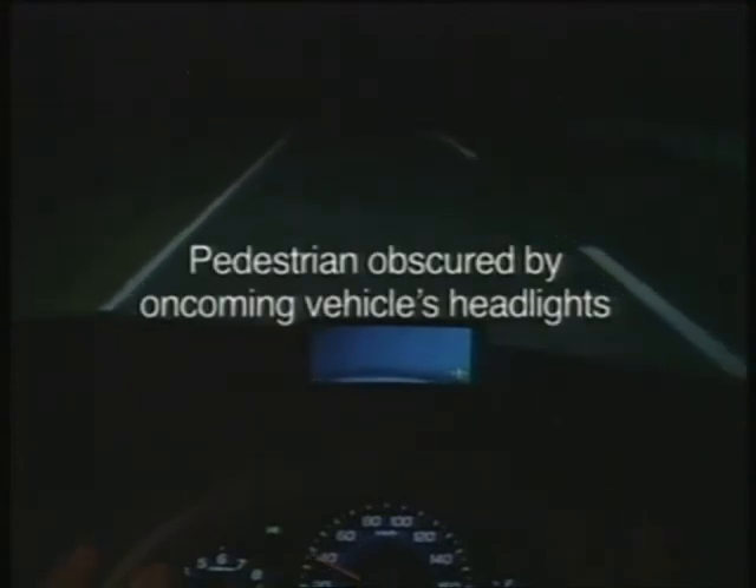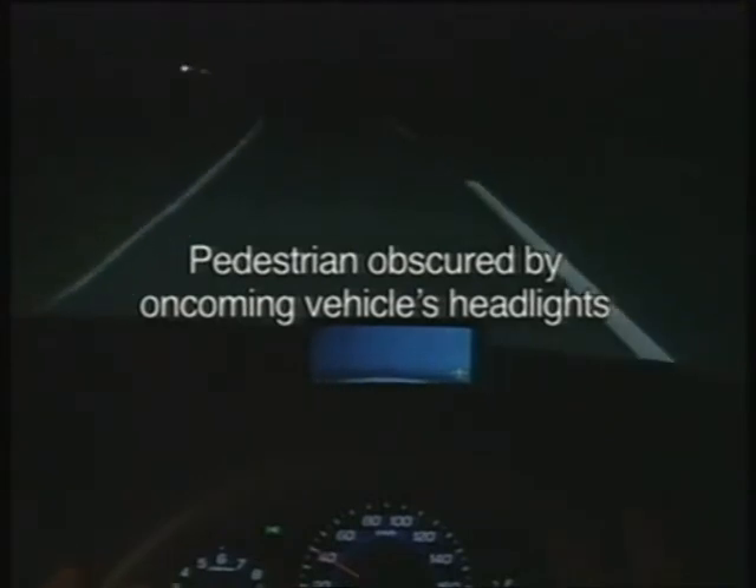Now let's verify the effectiveness of the intelligent night vision system. First, we look at a situation where it is difficult to see the pedestrian due to the brightness of the oncoming vehicle's headlights. Imagine that you are driving and focus on what the driver sees. What we just saw gives us an idea of the experience of the driver with no cautions provided — the driver is focusing on the road straight ahead and may not notice that a pedestrian is shown on the display.